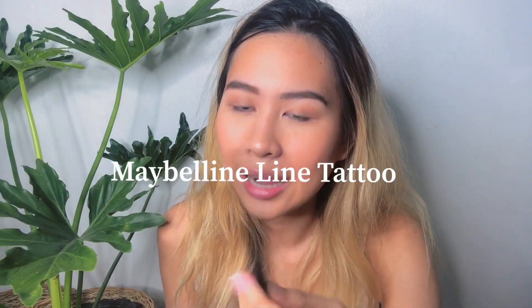Now we're going to apply liner. I'm using the Maybelline New York Line Tattoo eyeliner right now because I've heard a lot of good reviews about it. I'm still figuring out what to do with it.